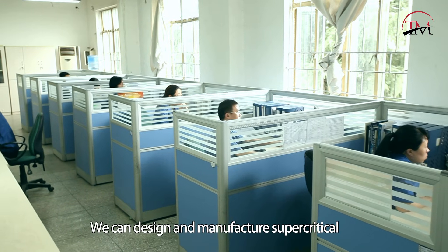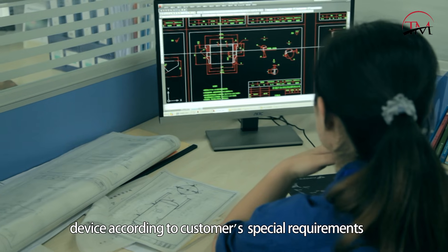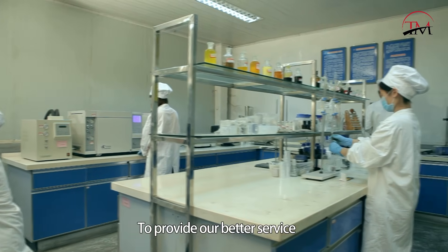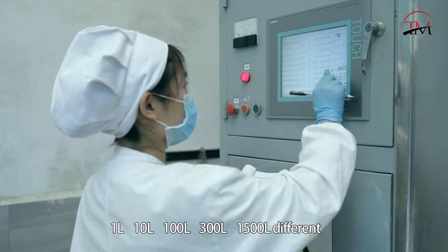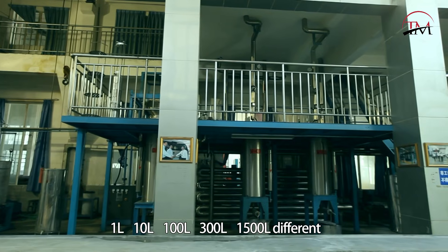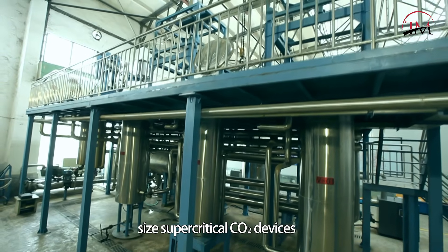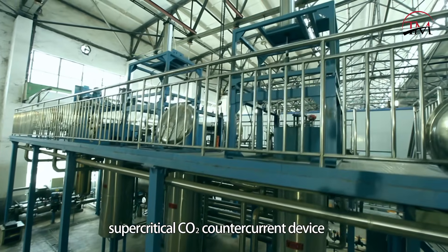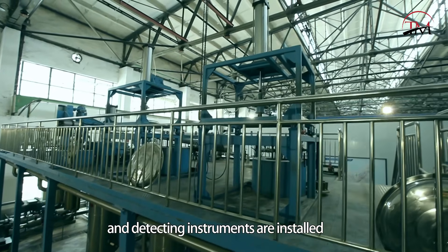We can design and manufacture supercritical devices according to customers' special requirements. To provide better service, we have built a supercritical laboratory where 1-litre, 10-litre, 100-litre, 300-litre, and 1500-litre supercritical CO2 devices, as well as supercritical CO2 counter-current devices and detecting instruments, are installed.